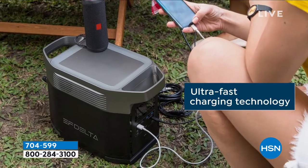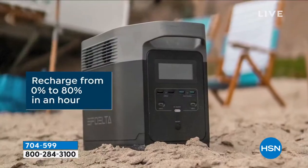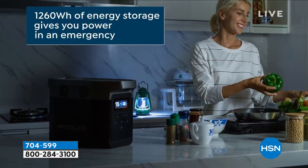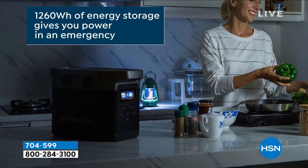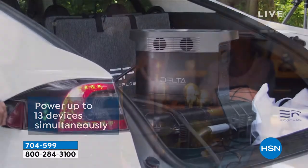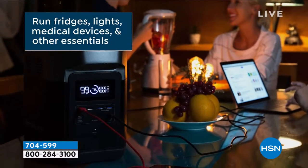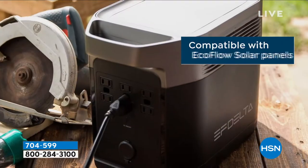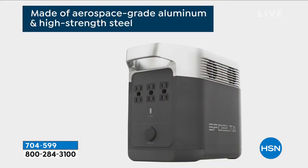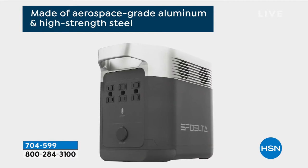All right everybody, we are going to give you a chance to get ready for hurricane season or any type of an emergency. Check out our EcoFlow Delta — it powers up to 13 devices simultaneously, runs fridges, lights, medical devices, and more. It's compatible with the EcoFlow solar panel, so you'll want to add that to your order if you can.